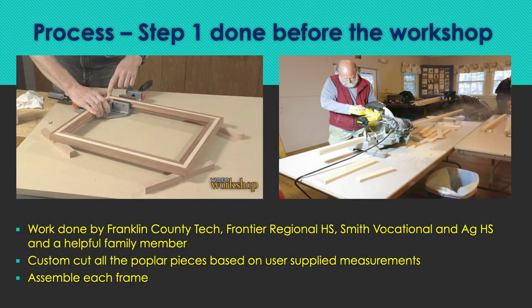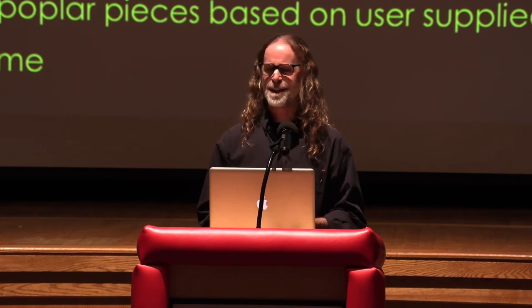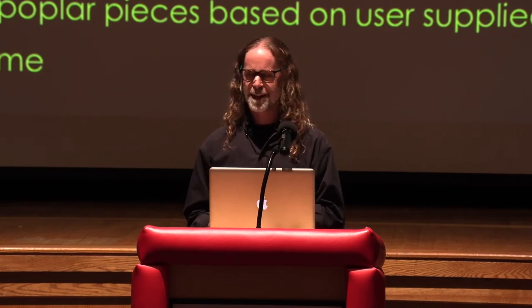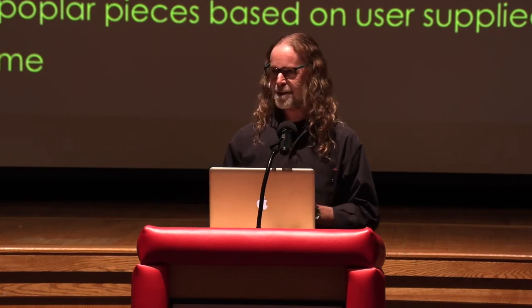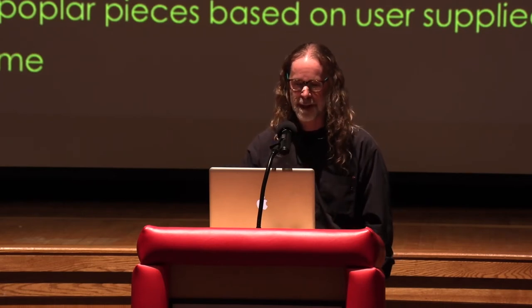Before the workshop, we partnered with Franklin County Tech students, Frontier Regional students, and Smith Vocational, as well as a family member who assembled all these frames ahead of time — custom cutting all the pieces with user-supplied measurements. As far as I can remember, there was only one window that didn't fit perfectly, and that came down to the person not measuring well.